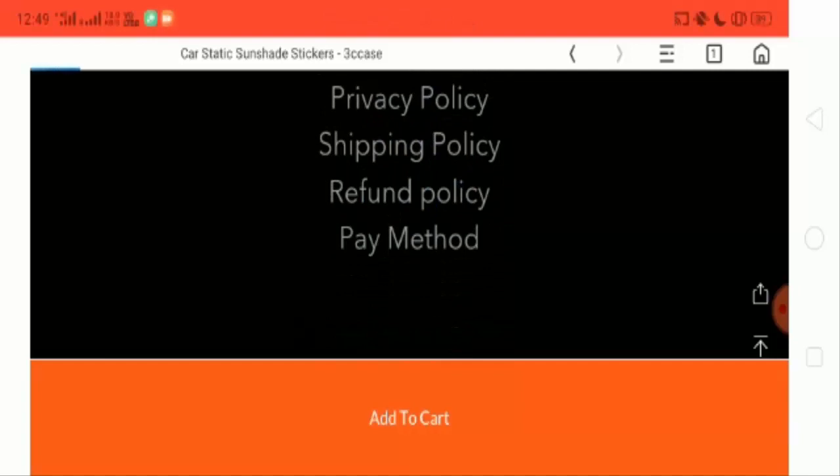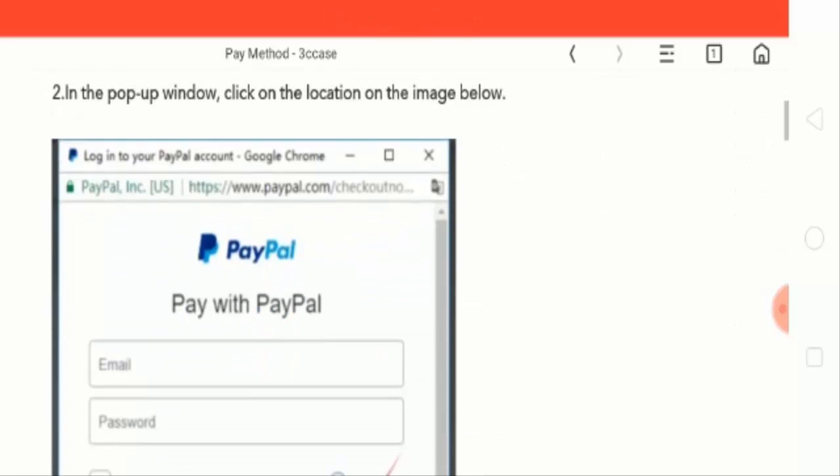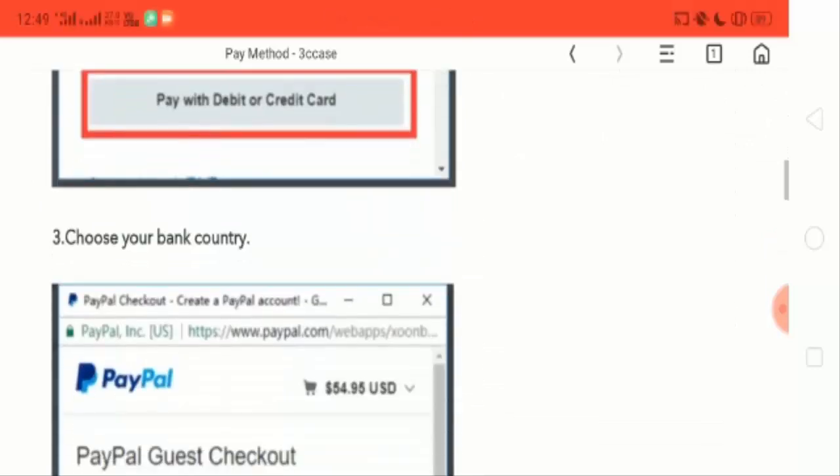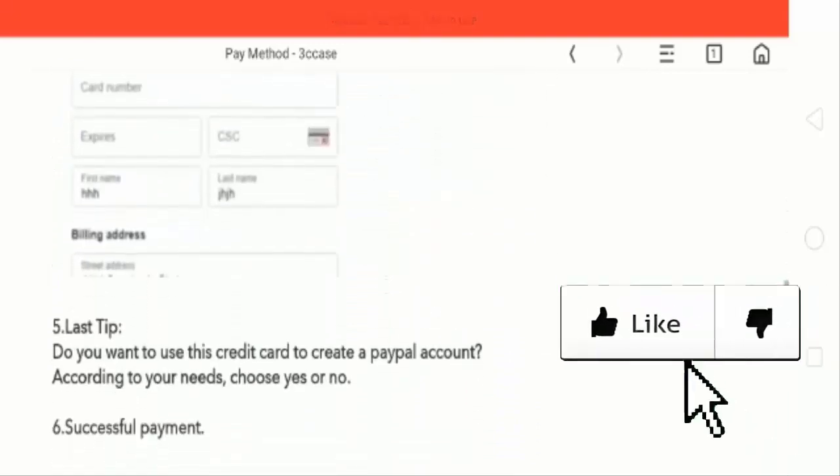Let's check out the payment method. For payment, you can use your PayPal account or your credit card.